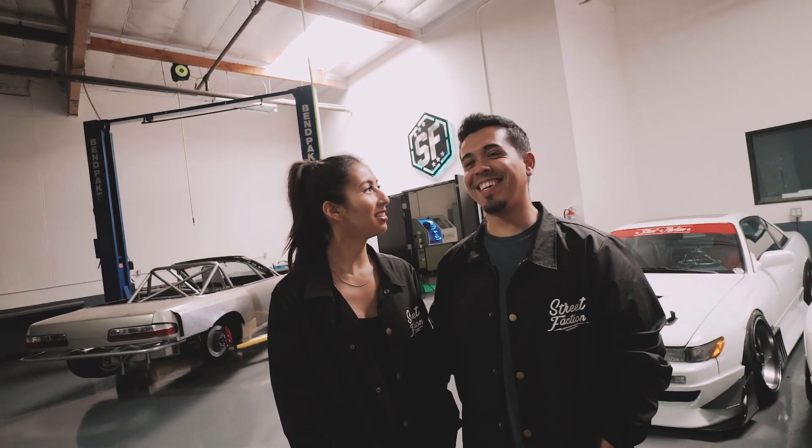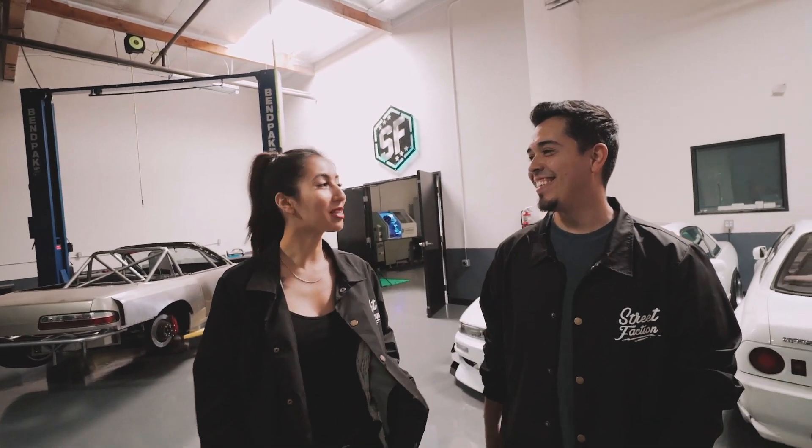Let's start over real quick. He's very good with that though. Hey, what's up guys? My name is Matt. I'm Tao. And we are the owners of Street Faction Engineering. This is our shop.